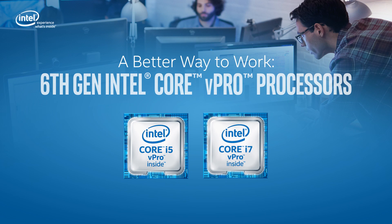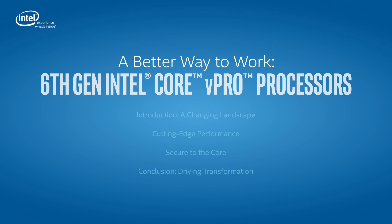Welcome to the 6th Gen Intel Core vPro processors training. This video examines the performance, security, and manageability benefits of 6th Gen Intel Core vPro processor-based devices and explains how these features are driving better ways to work.